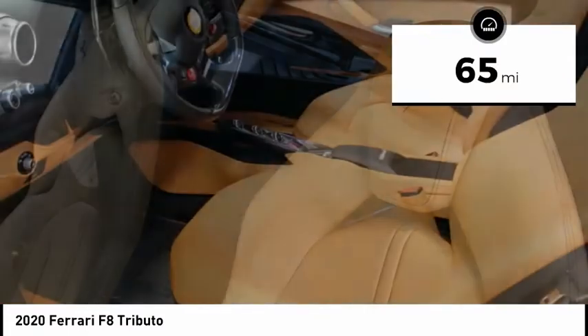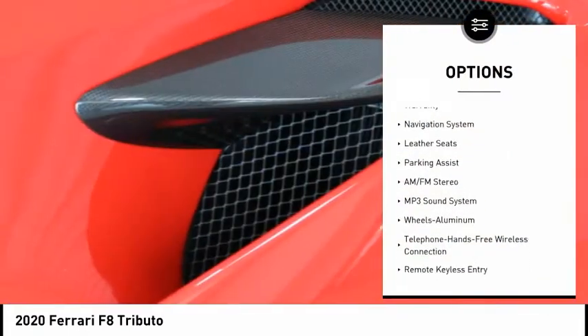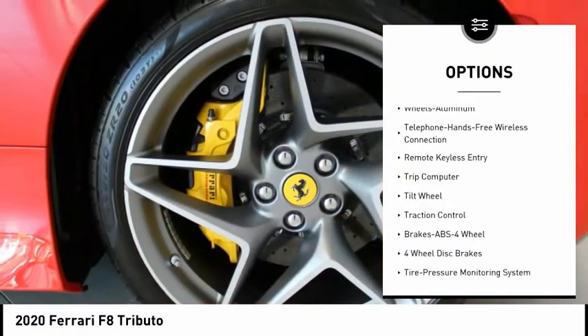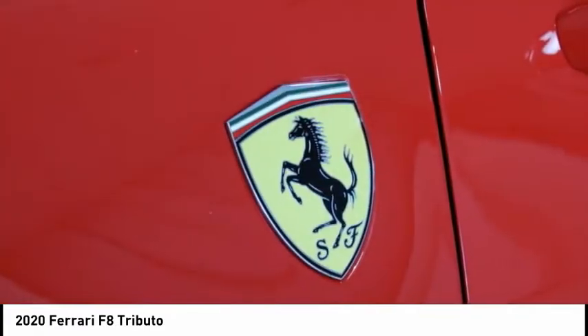Yellow brake calipers, carbon fiber side air splitter, carbon fiber dashboard inserts, carbon fiber central bridge, carbon fiber driver zone plus LEDs, suspension lifter, sport exhaust pipes, heat insulating windscreens, and air parking sensors.